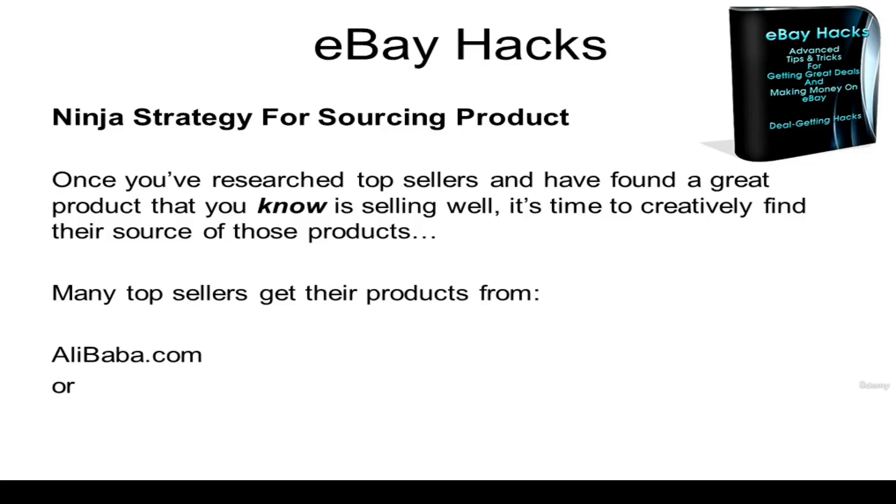Now many top sellers get their products from Alibaba.com or AliExpress.com, and that's a good place to start your search. So you're going to want to check there. But there's a much cooler way to source some of these products.